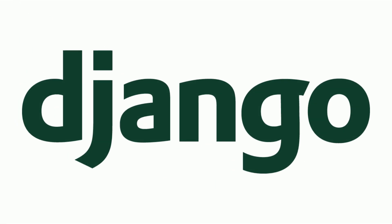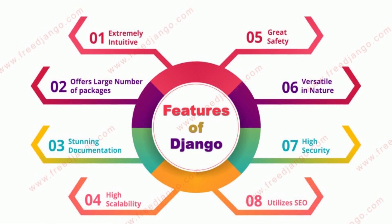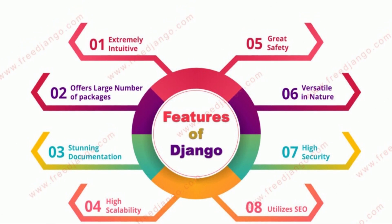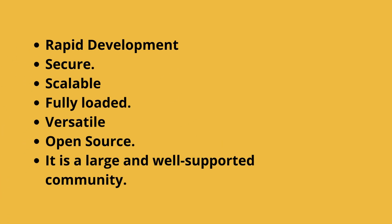At number 3 is Django. Django is a Python-based free and open-source web framework that follows the model-view-controller architectural pattern. It is maintained by the Django Software Foundation, an independent organization established in the U.S. as a 501(c)(3) non-profit. Django is a high-level Python web framework for creating safe and maintainable websites quickly. Django is built by professional developers and takes care of a lot of the heavy lifting so you can focus on developing your app instead of reinventing the wheel.